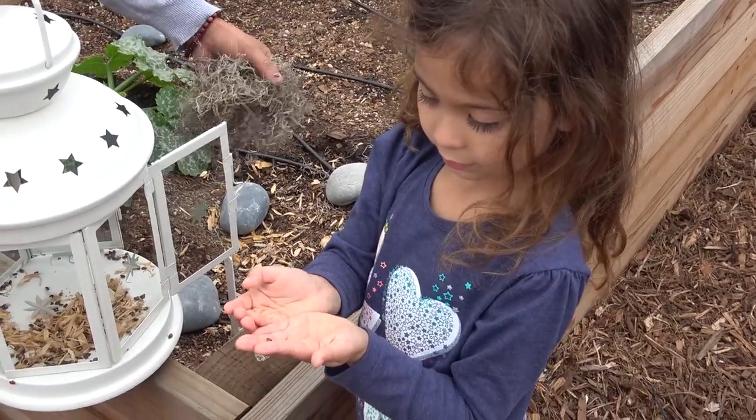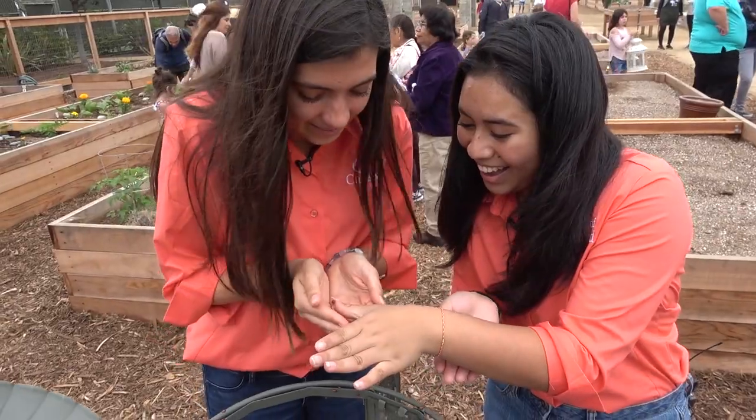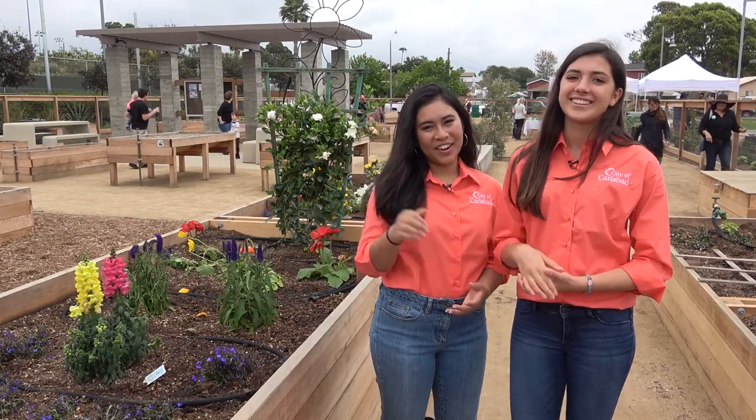Well, this has been a really fun morning. I'm glad we could be a part of it. I'm so happy that our community has a new multi-generational community center and garden to enjoy for the years to come. It's a wonderful place and I'm so lucky that I get to live in such a great community. Have a great day, Carlsbad.